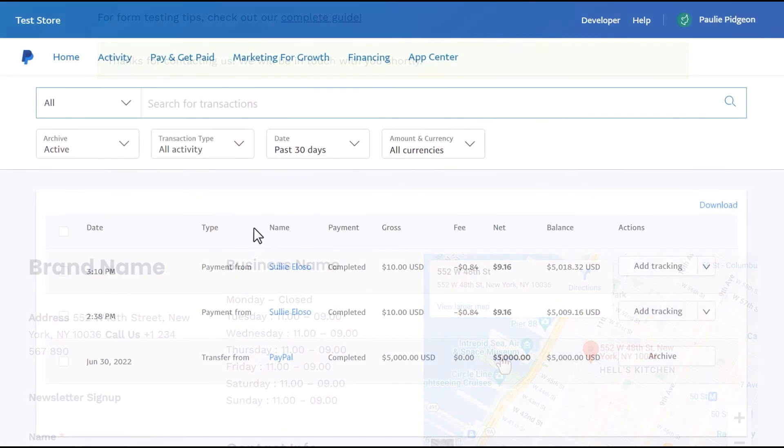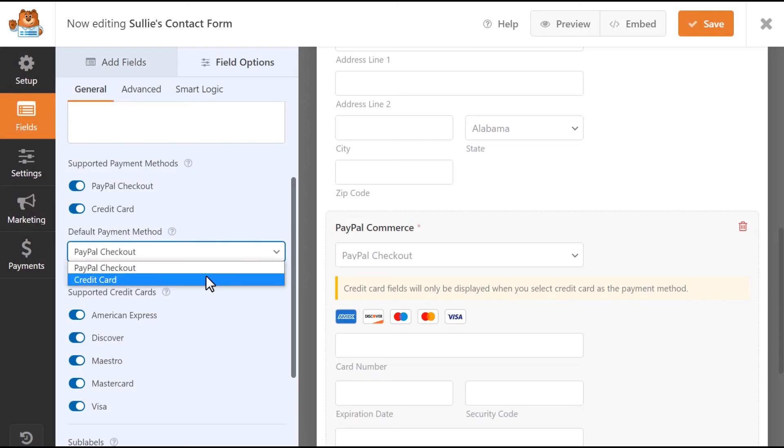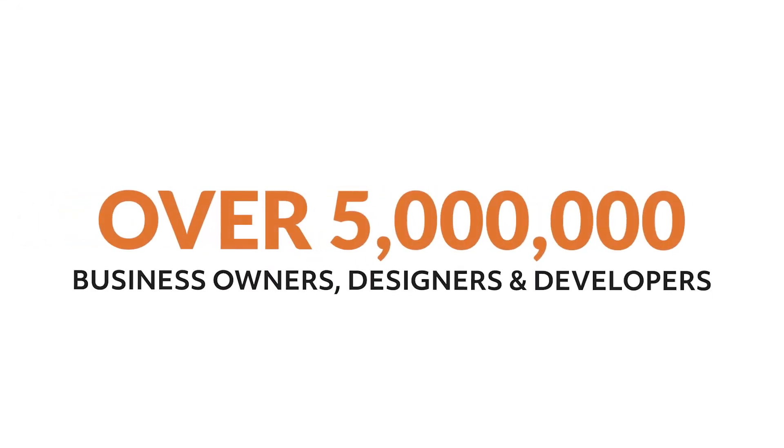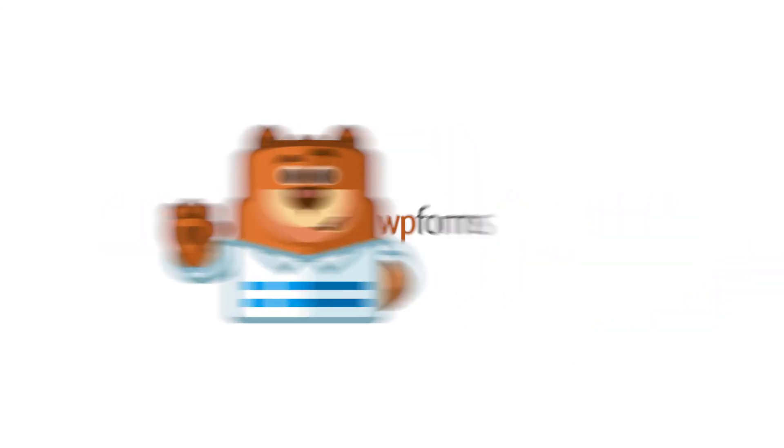In just a few minutes, the PayPal Commerce add-on by WP Forms can help you open the door to a whole new world of flexible payment options for your customers and grow your business at the same time. Over 5 million smart business owners, designers, and developers use WP Forms to build smarter forms. What are you waiting for? Get started with WP Forms today.